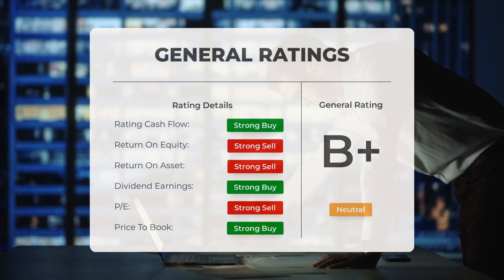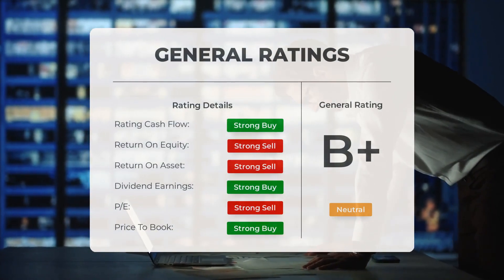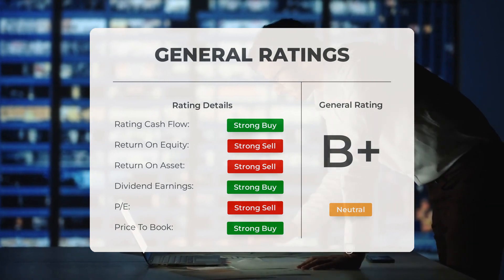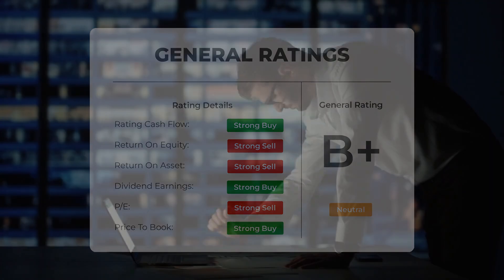Analysts have given NIO stock a general neutral rating. They rate the P/E ratio as strong buy and price-to-book as strong buy. For return on investment, the analysts give the stock a strong sell rating.